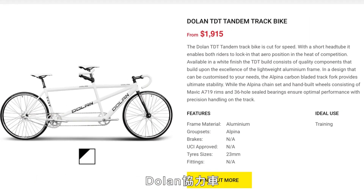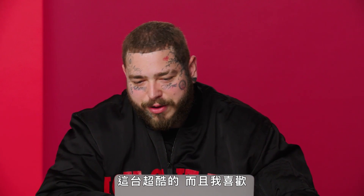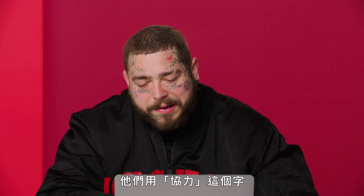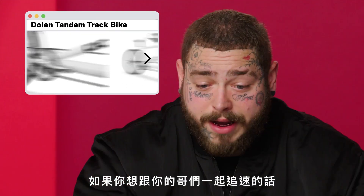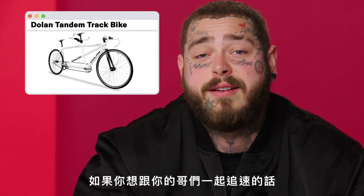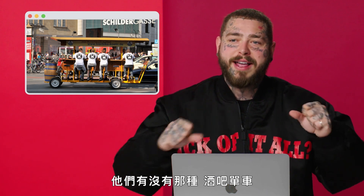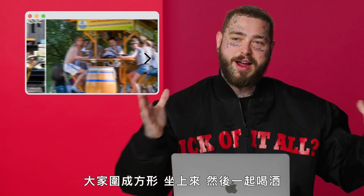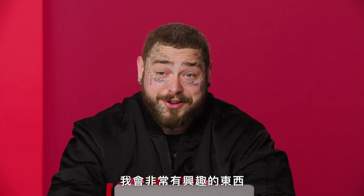Dolan Tandem Track Bike, $1,915. The Dolan TDT Tandem Track Bike is cut for speed. This is so cool, and I love the term 'in tandem.' It's definitely built for speed — this is exactly what you want if you want to ride a bike with your boy, or your wife, or anybody. Do they have one of those drinking bikes where you sit in a square and drink and everybody's just pedaling? Do they have any of those built for speed? Because that's something I'm very interested in.